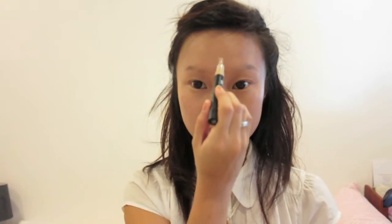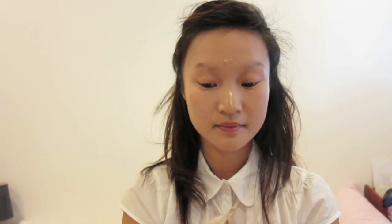Taking my concealer from Makeup Forever in R330, I am just using this to cover my pimples, birthmark, and highlight my T-zone as well as under my eyes.